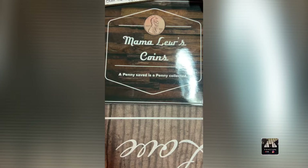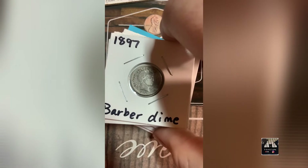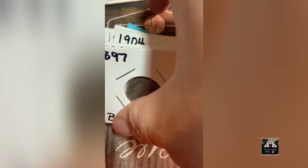Then I have a lot of Barber dimes. The dates are 1897, 1901, 1904, 1906, 1907, 1908, 1912, 1915, and 1916 — nine Barber dimes sold as one lot.